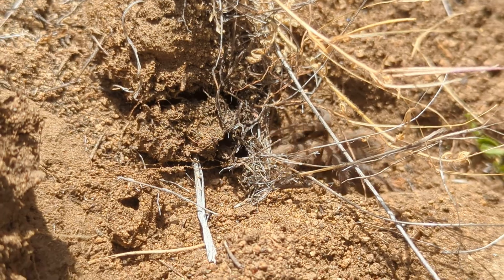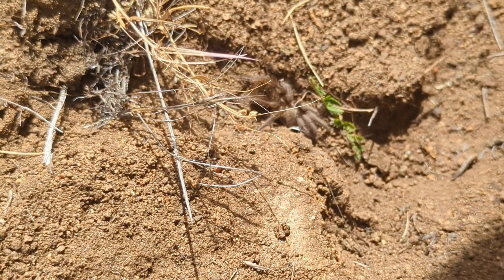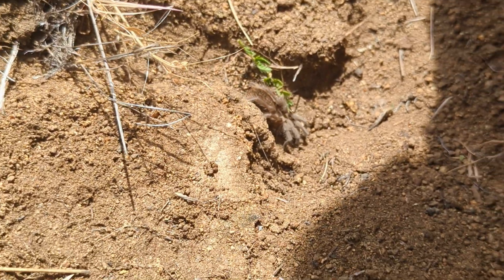Danny just flipped a tarantula — that's kind of neat. It's a little tiny one, maybe like the size of a silver dollar. Very cool.